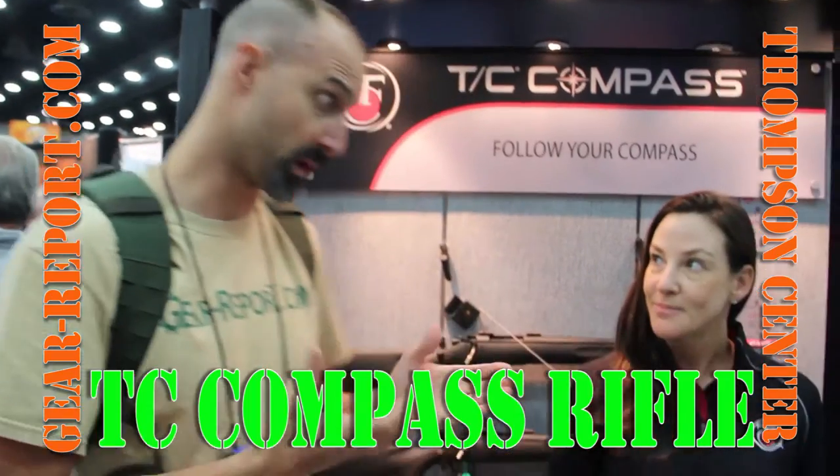Hey GearHeads, this is Jeff with GearReport. We're here at the NRA Show 2016, we're in the Thompson Center booth and Danielle has got some really cool stuff to show us. So what have you got?